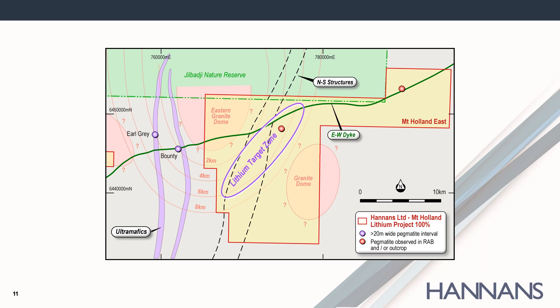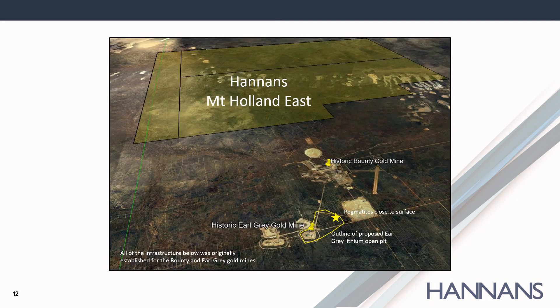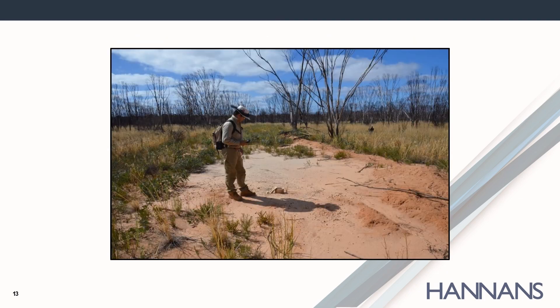Hannan's Mount Holland East project covers the eastern margin of the potential source granites to the pegmatites hosting Earl Grey. Hannan's has ten separate structural targets, and the aim of the drilling is to intersect rocks considered prospective for hosting economic grades and widths of both lithium and gold. This air core drilling is expected to commence in September. Mount Holland East is a very large area of highly prospective tenure, and historically there have been fewer than 20 shallow drill holes in the project, none of which were assayed for lithium. Interestingly, pegmatites were logged in some of the holes by the field geologist at the time.